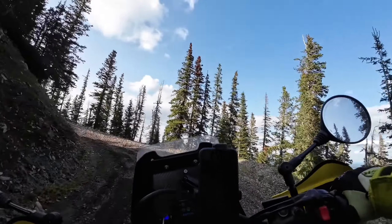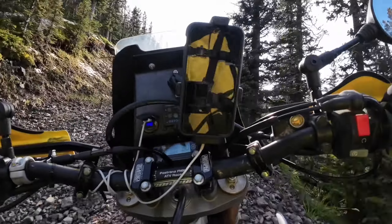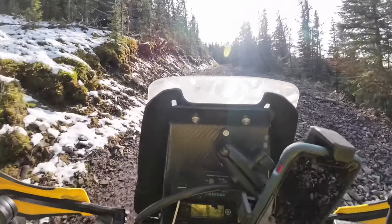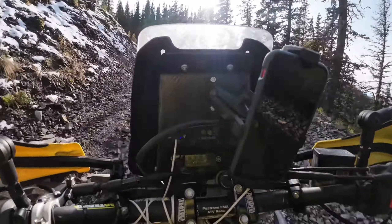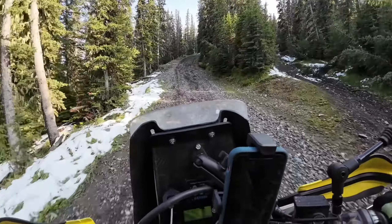With that out of the way, this trip begins in Nordegg, Alberta, in the center west of the province right up against the British Columbia border. The hill we're climbing here is Old Baldy, which is directly north of Nordegg — you can get there right from in town. The town itself is set up quite well for ATVs and dirt bikes, so it's mapped out pretty well for you.